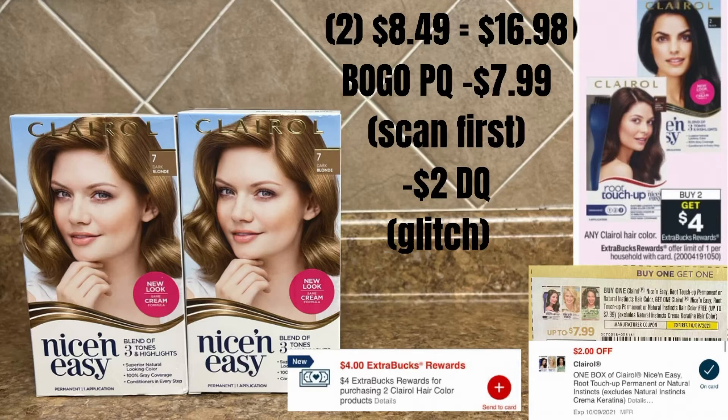Next up, I grabbed two of these hair colors. They are $8.49 at my store, so that's $16.98 for the two of them. They are buy two, get a $4 Extra Care Buck. I used that BOGO paper coupon that takes off $7.99, and that $2 digital coupon glitched.